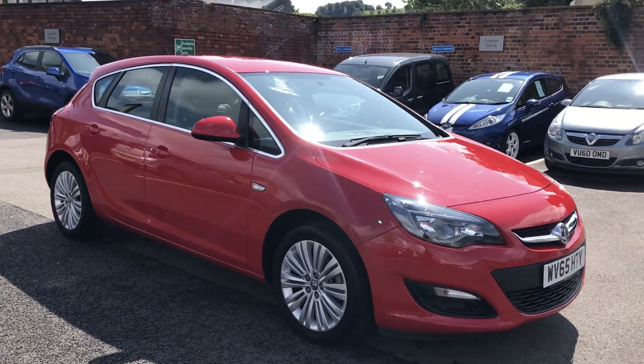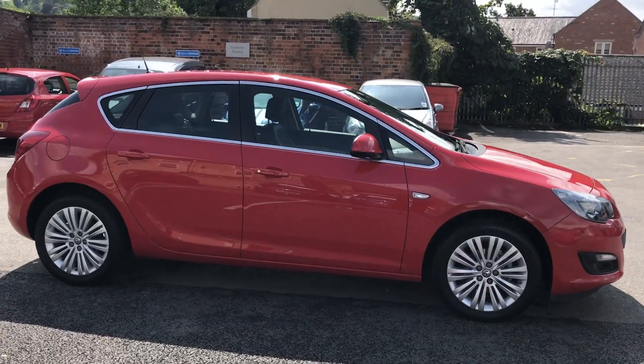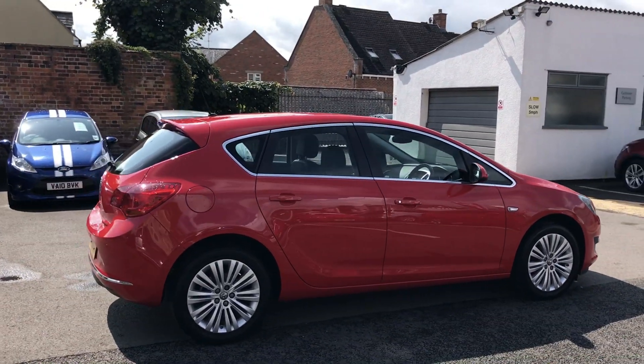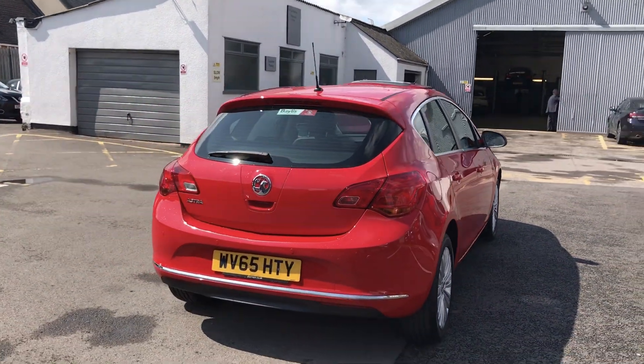Hello, today we are viewing a Vauxhall Astra Excite finished in red. This vehicle comes with a comprehensive Bayless warranty which can be extended to 12, 24 or 36 months.